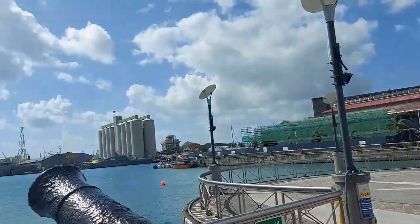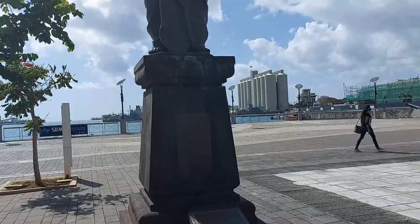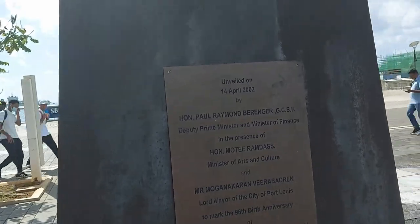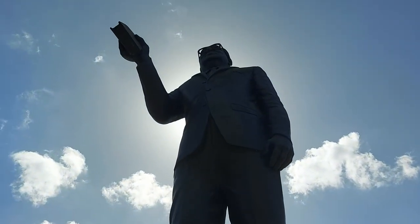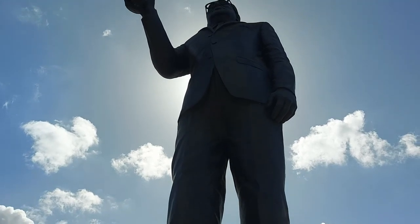The British came overland from that side and the cannons were pointing the other way, so a little bit of a mess up. This is a statue of the honorable Paul Raymond Berenger, the old fellow who brought democracy to Mauritius. I assume he was the first prime minister.